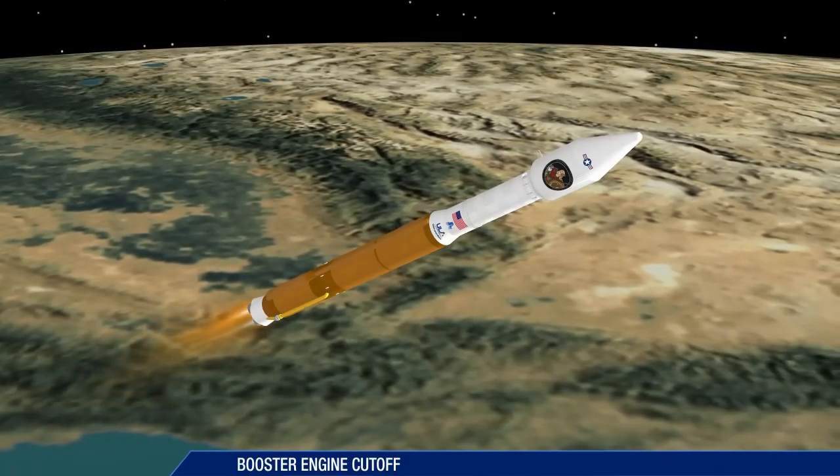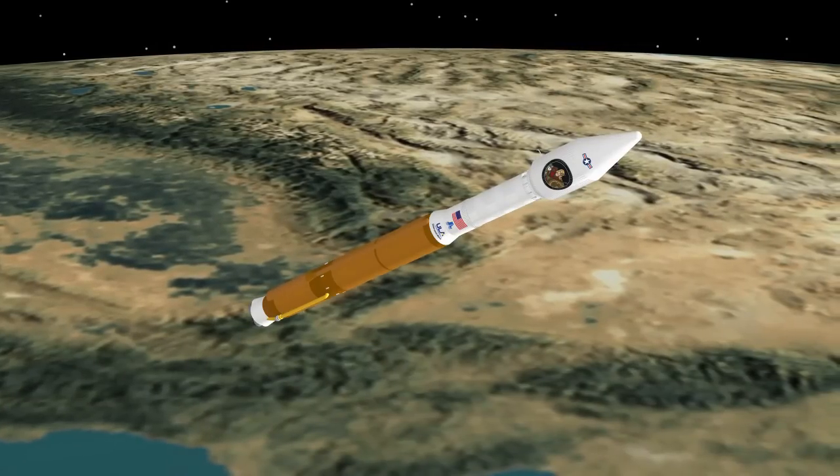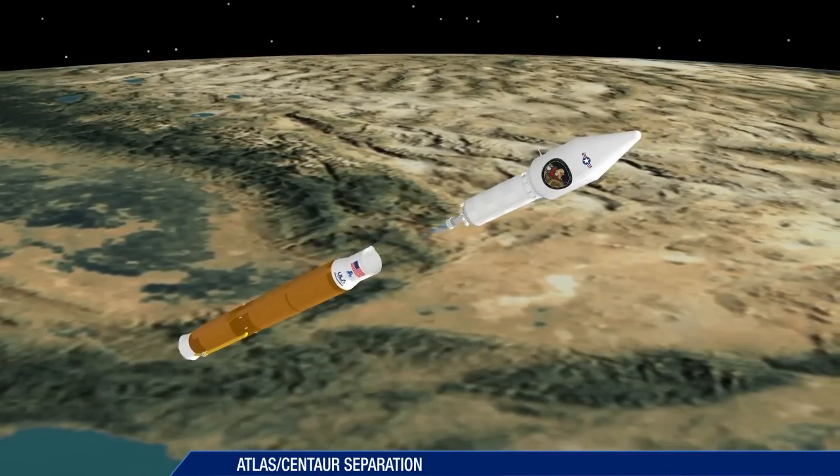Booster engine cutoff occurs 4 minutes, 3 seconds after liftoff. Six seconds later, the booster stage is jettisoned.